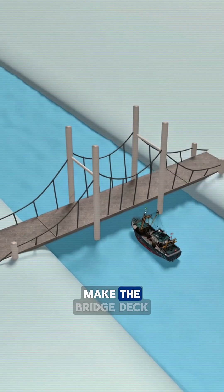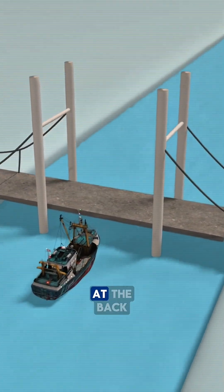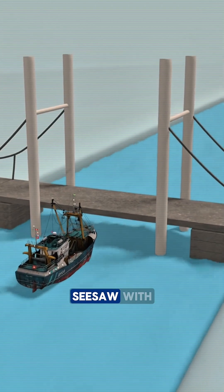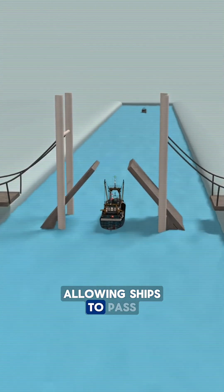The solution was to make the bridge deck movable. Because the deck weighs thousands of tons, large counterweights were added at the back, working like a giant seesaw. With relatively little force, the bridge deck could lift up, allowing ships to pass through safely.